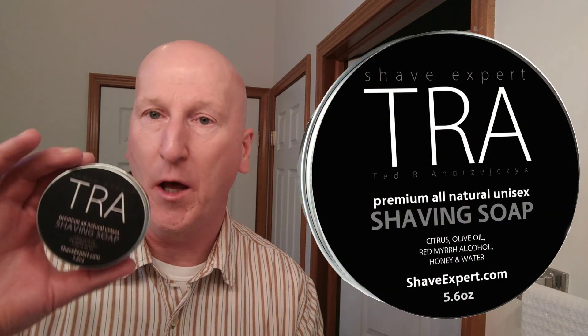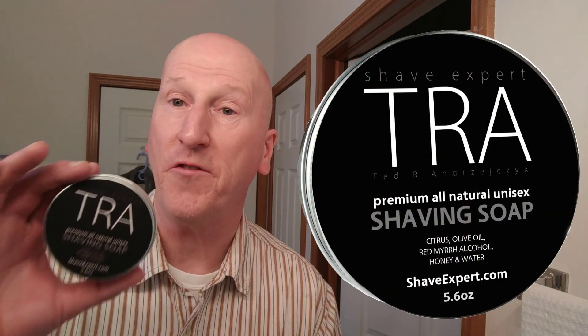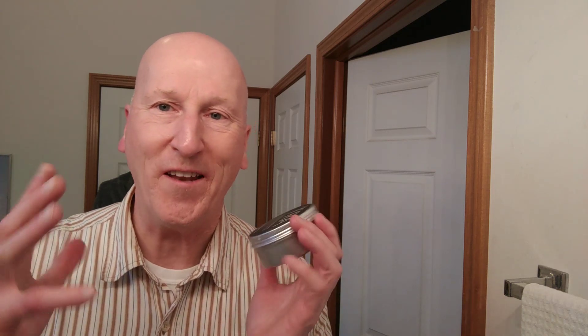Before I tell you my number 1 shaving soap, an honorable mention goes out to TRA. Jim from Northfield sent this to me — this is wonderful stuff, purchased on eBay. It has an absolutely wonderful scent — a honey citrus kind of thing going on. The lather is not thick or dense or Santa-beard-like, it's a little softer and thinner. But there's great slickness and great glide, I get a wonderful shave from this. It doesn't fall in the same category as some of these other soaps where you get a thick, dense Santa-beard lather. But my honorable mention — TRA, you can get this on eBay.